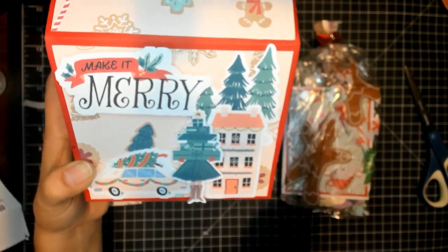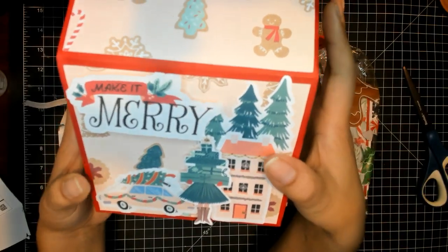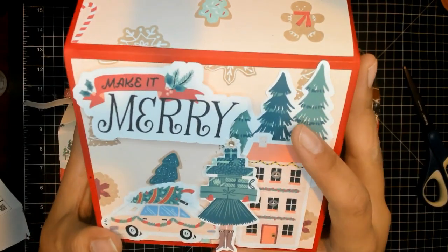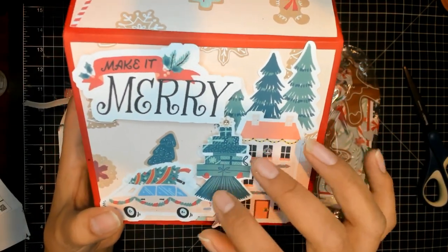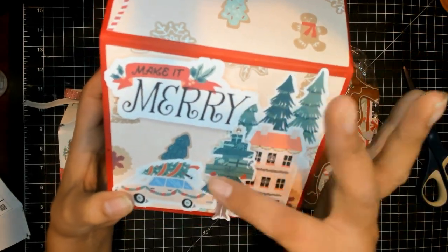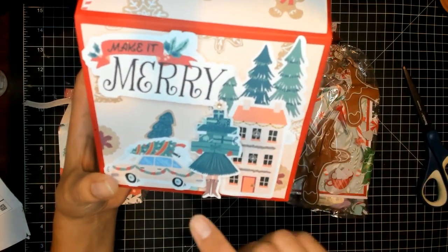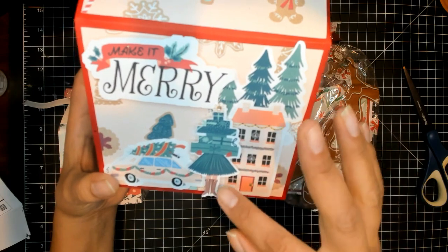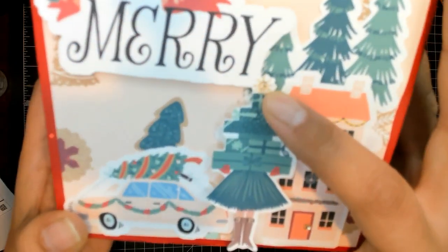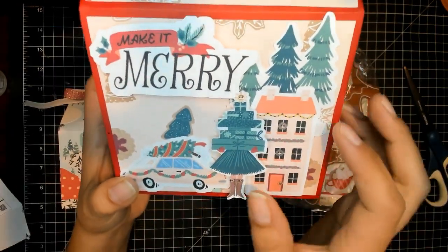She is like a natural, already crafting better than, like, crazy. I think this is the Busy Sidewalks collection, and she put Make It Mary. She added these trees in the background almost like a scene, with the depth and everything. And then she has a building, this little car with a Christmas tree on top, and then this little girl with all the presents. She even added little gems — look at this. Attention to detail to the nines.